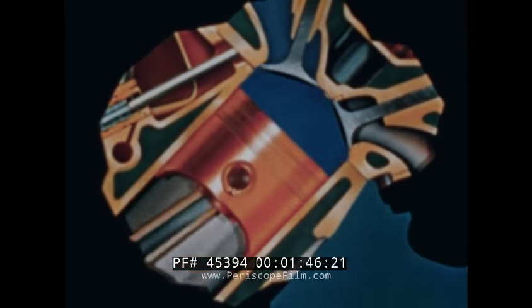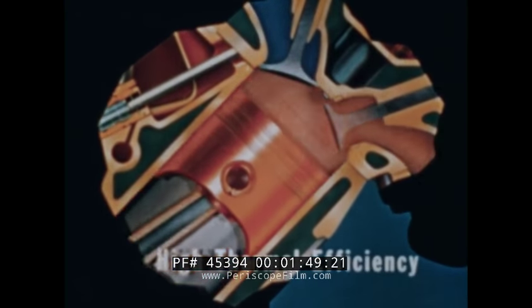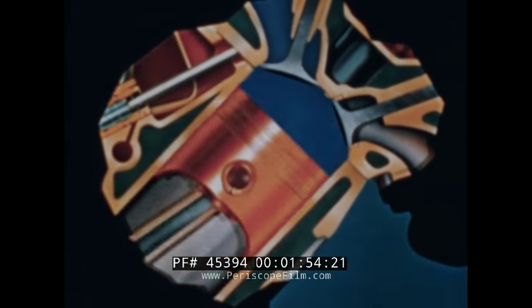First of all, the hemispherical combustion chamber ensures high thermal efficiency. In other words, it makes it possible to convert more heat into useful power.